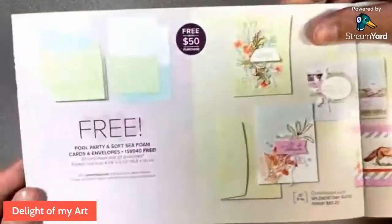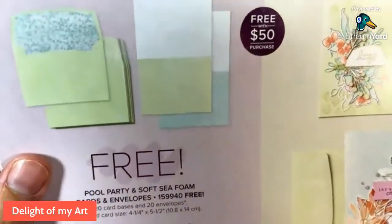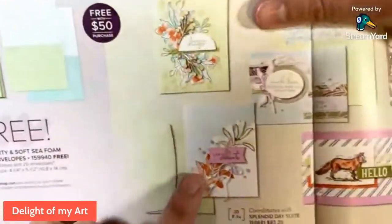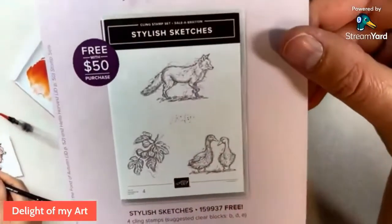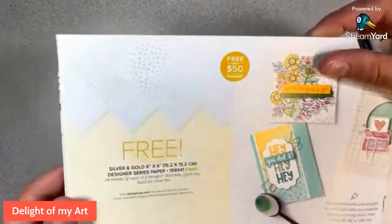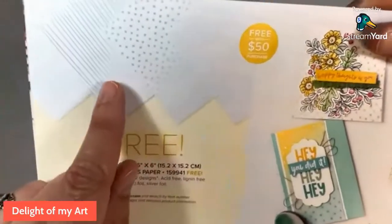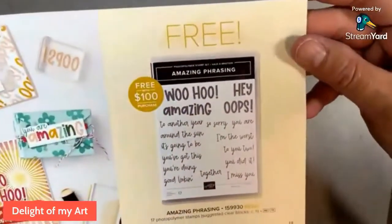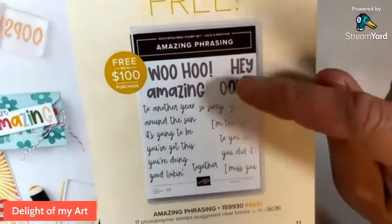Over here on the next page, we've got Pool Party and Soft Seafoam envelopes. They are patterned — it's actually really hard to see even in person, but these have patterns on them and so do the envelopes. We've also got some Stylish Sketches, another $50 free item with cute little animals in a sketchy design. And here's the foil paper — silver and gold dots and silver and gold stripes on white paper. Here's another free item, this one free with a $100 purchase. Really amazing phrases — nice, big, bold sentiments.